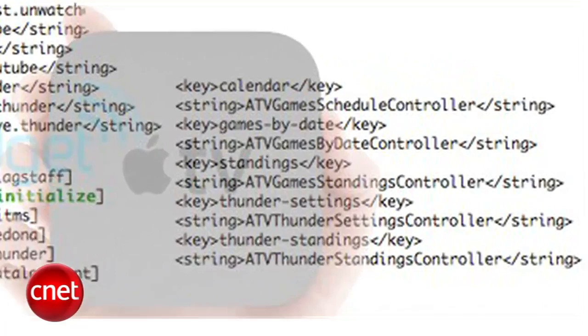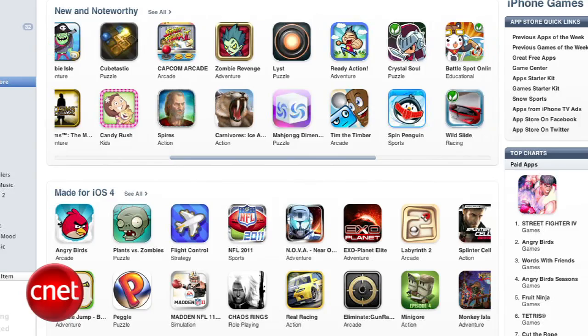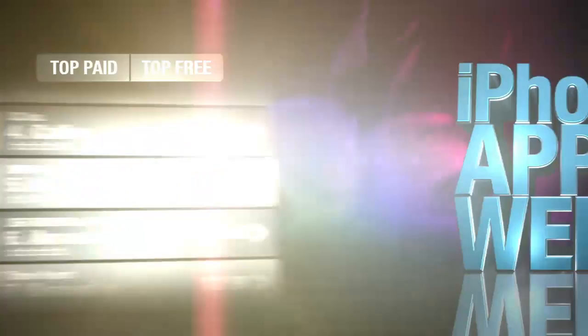This might bring a smile to Apple TV owners: Gadget reports that the latest iOS 4.3 beta hints at the Apple TV supporting online gaming. There are references to ATV games and ATV Thunder that show a connection to a controller and some sort of game standings. We've all been waiting for apps on the platform and this could indicate something is happening in the near future. Let's take a break with our iPhone app of the week.